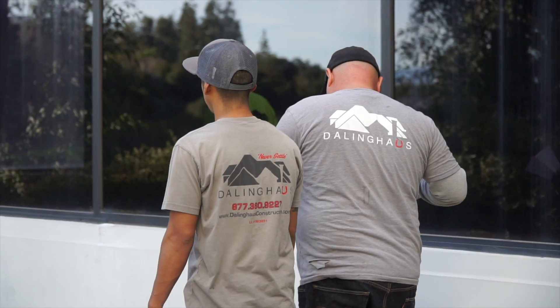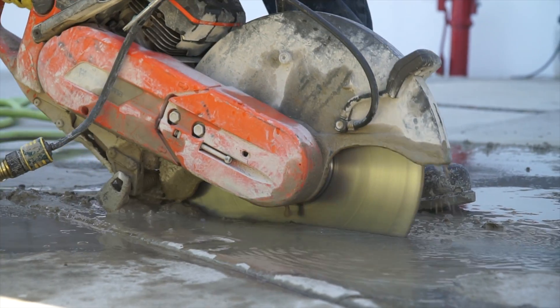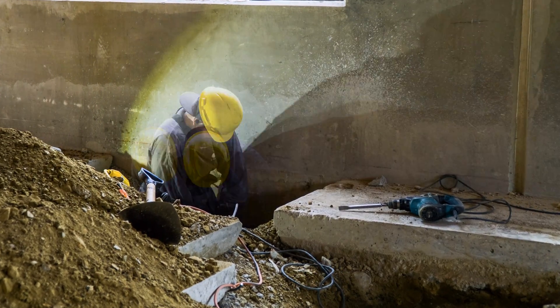Our crews began the project by marking off the pier and tieback locations around the exterior footing and interior pad footings. Then it was time to cut and break out the concrete in order to excavate below the footings to allow for push pier bracket systems to be installed.